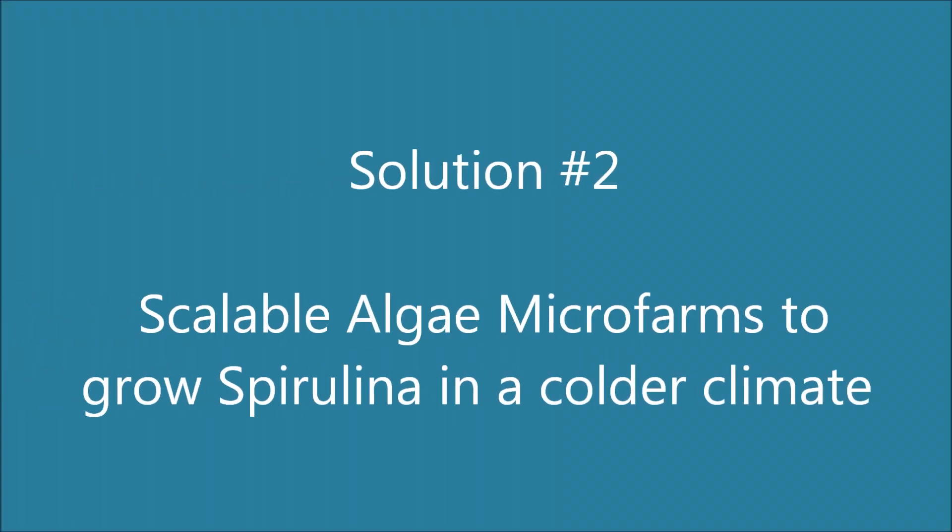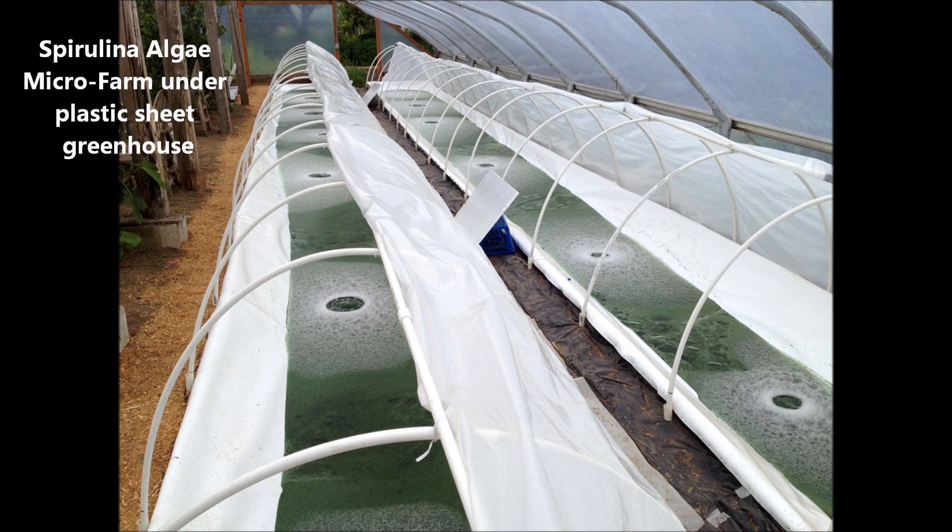I'm not into doom and gloom — our technology is really good these days, and I do believe there are many solutions to get us through this next cold period. My second solution: scalable algae micro farms to grow spirulina as a protein and food source throughout a colder climate era. You can encapsulate these in double-layered plastic sheeted greenhouses for extra warmth. There's a lot of experimentation going on in Oregon with this technology and small community growing areas. This is not about hoarding food — you need to work together with your community to find sustainable solutions to grow food in cooler climates.